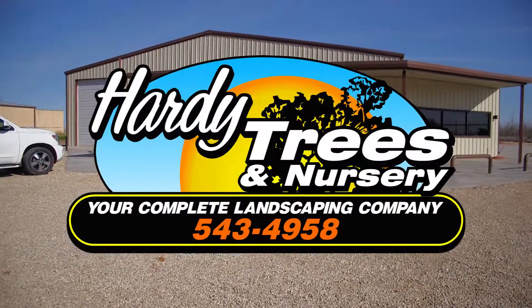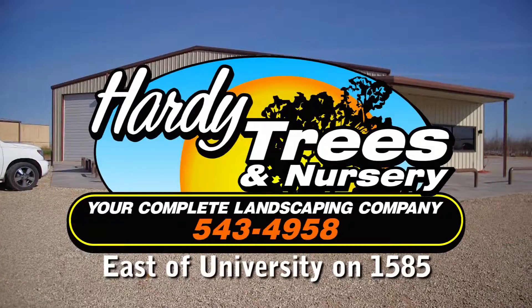Stop by Hardy Trees and Nursery today, two blocks east of University on 1585.